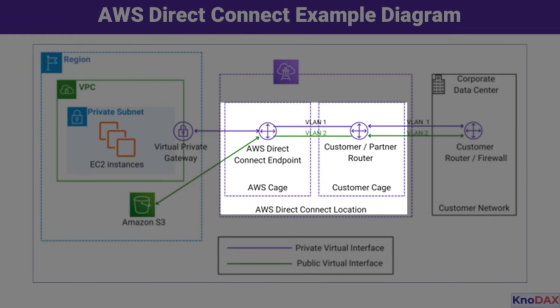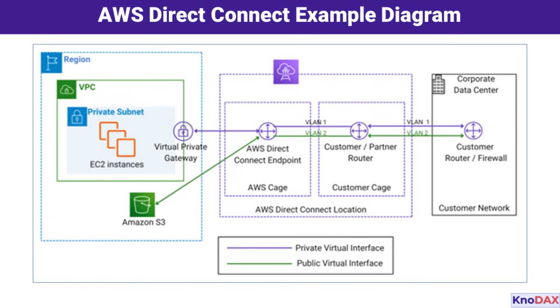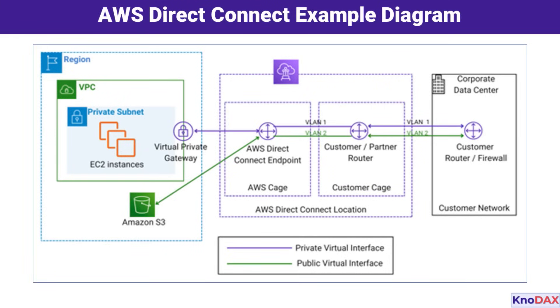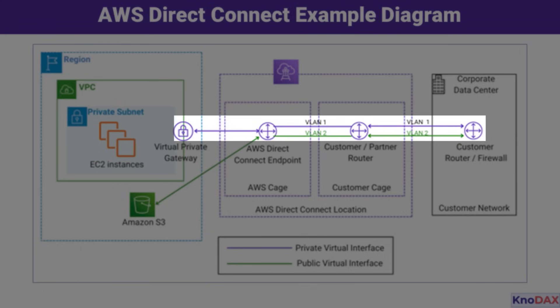In the middle of the diagram is the AWS Direct Connect location — a physical facility where AWS and customer networks meet. It consists of an AWS cage, which houses the AWS Direct Connect endpoint, and a customer cage, where the customer or partner routers are located. These cages are connected via VLANs. VLAN 1 represents the private virtual interface, which connects the customer's on-premises network to their VPC through the virtual private gateway. VLAN 2 represents the public virtual interface, which allows access to public AWS services like Amazon S3.